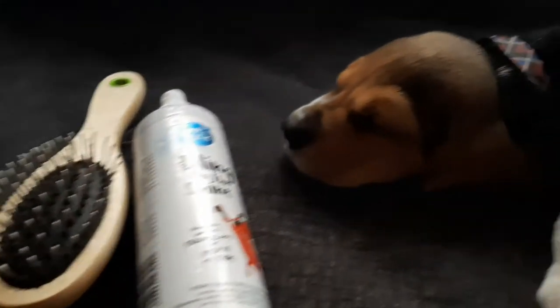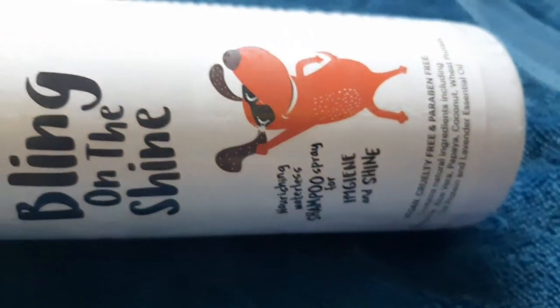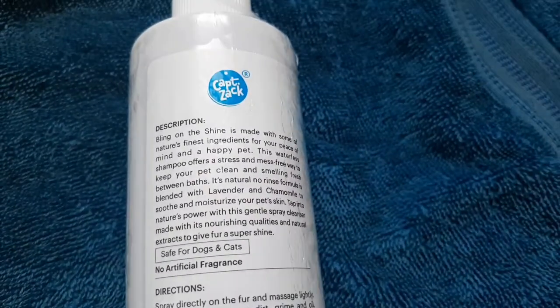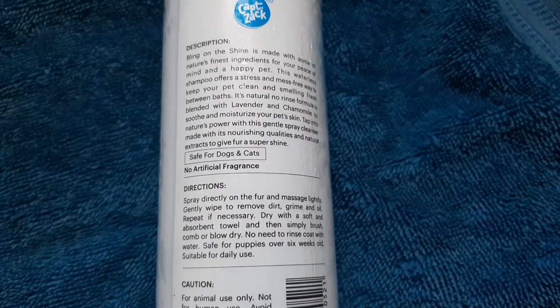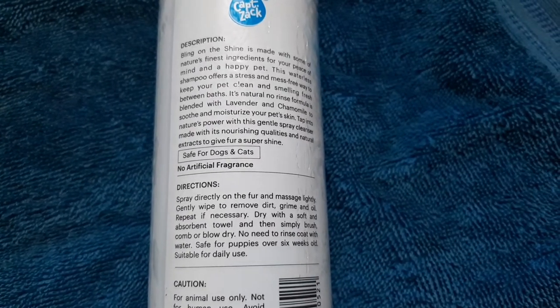This is Keto's grooming items: a comb, brush, and waterless spray. Keto is a puppy, and the vet has advised not to bathe him for at least three months. Spray this on the fur of the puppy and gently dry it with a soft towel. Since the puppy cannot bathe daily, they will start smelling, so it's better to use the spray once or twice a day.